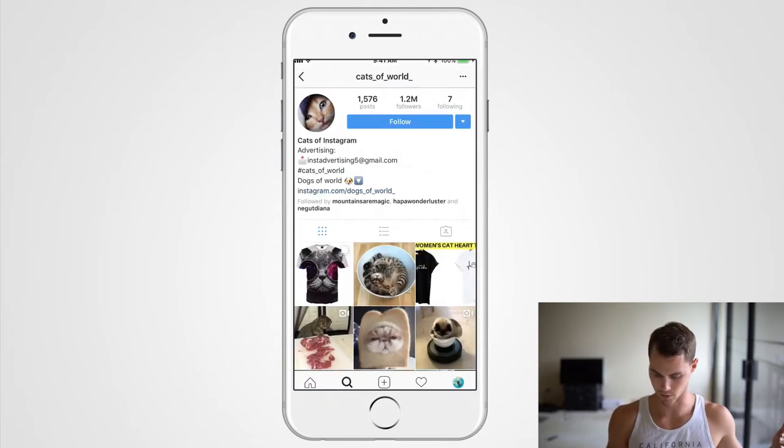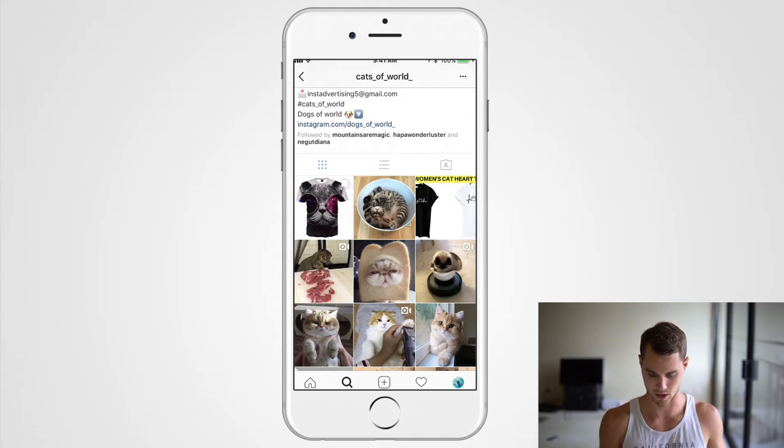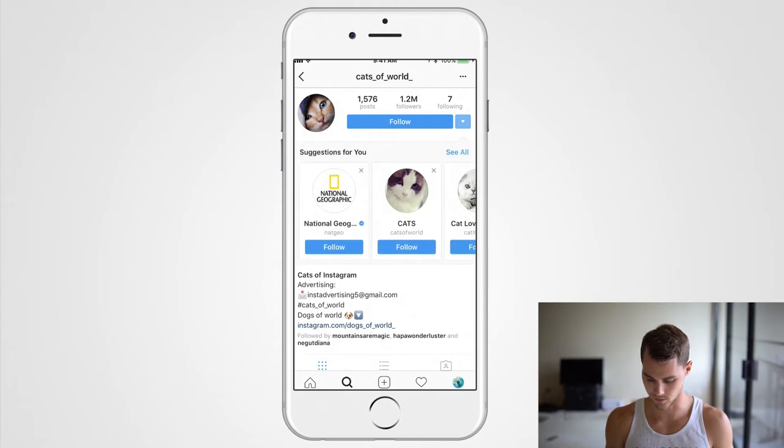Cats of World is the top result with 1.2 million followers. You can already see there are a couple of influencer posts on here, which is the first sign it might potentially be good. You're going to look at comments, look at engagement — all that kind of stuff. I have a separate video about how to qualify influencers, but here I'm talking about techniques to actually find them.